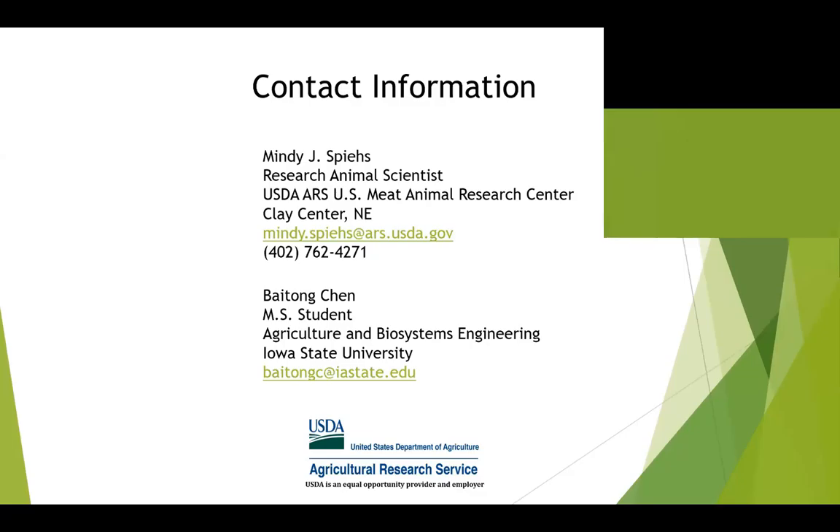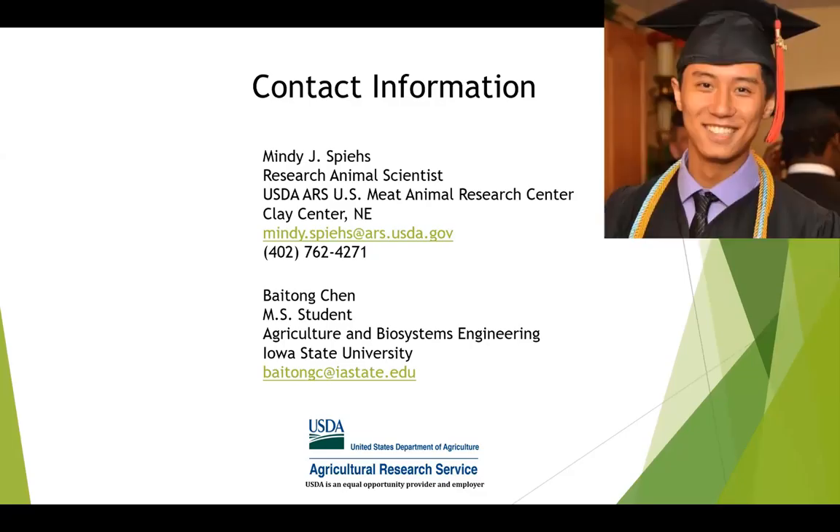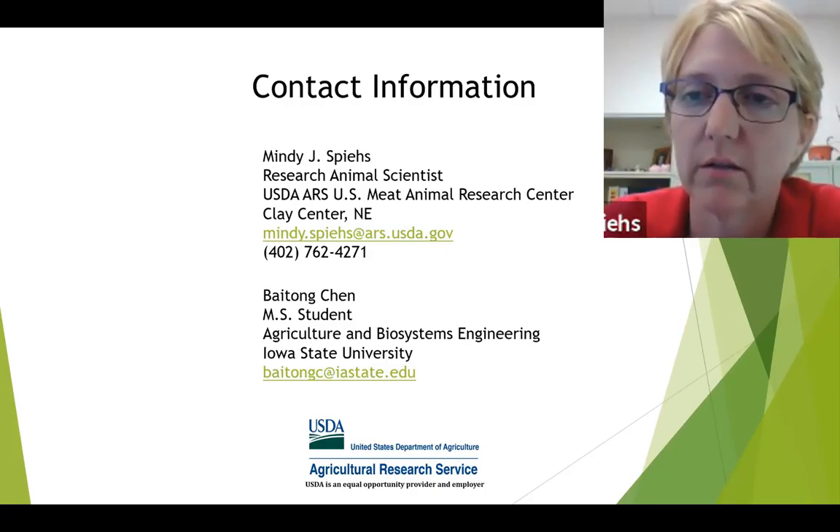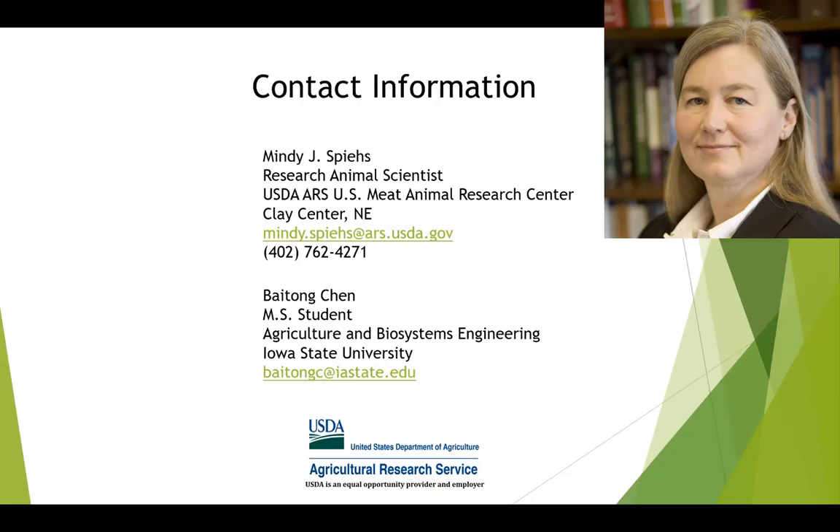Are there currently any regulations on the use of ionophores or hormones in beef cattle? There are guidelines — you follow the manufacturer's labels and FDA recommendations on when you implant them. As long as you're following the manufacturer's directions, the ear is discarded at slaughter, so there shouldn't be risks to food safety.